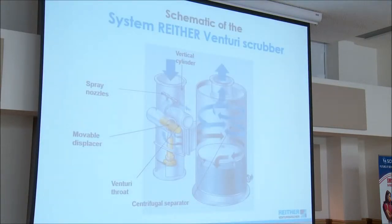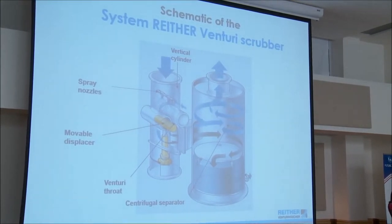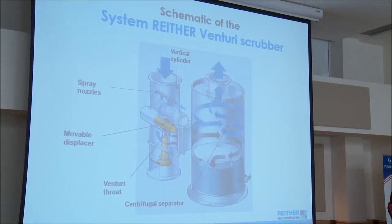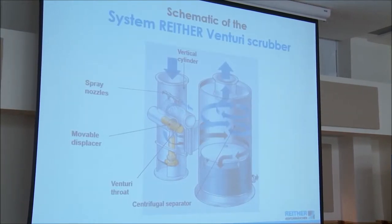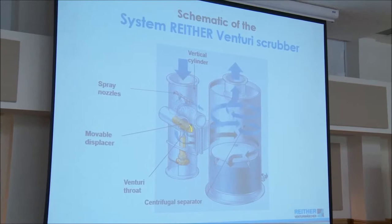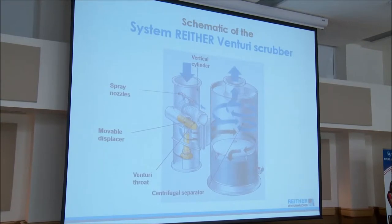This is our patented Venturi scrubber that we're the licensee for. Typically packed towers are used for controlling gases and odors, but we've had quite a lot of success controlling gases with the Venturi scrubber. The contaminated air is brought in here. There are fairly large spray nozzles that don't clog. Going across the Venturi is a high shear velocity — like 100 meters a second — that atomizes the scrubbing fluid to a very fine mist to force contact with contaminants. We also have a variable Venturi throat that can be adjusted to maintain a pressure differential with varying air flows for optimum performance.